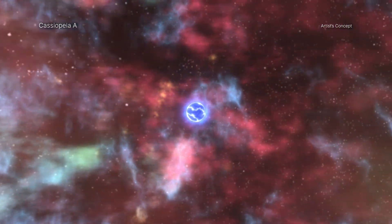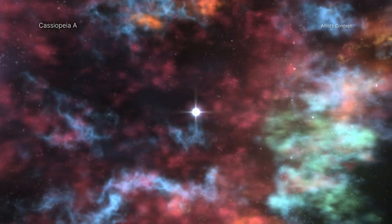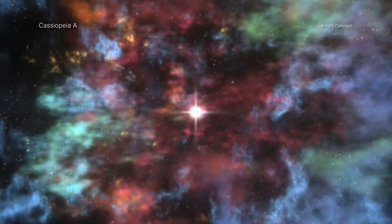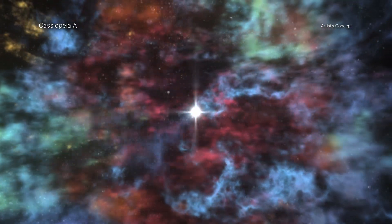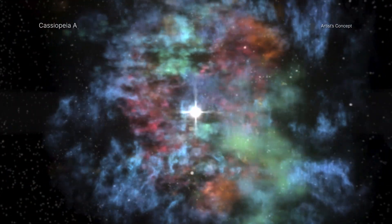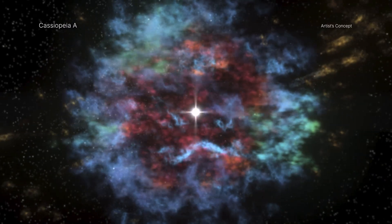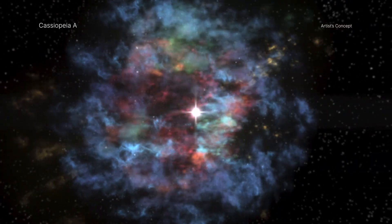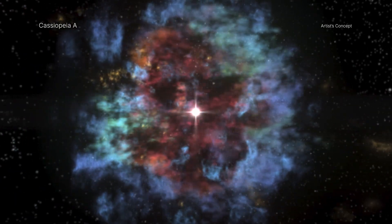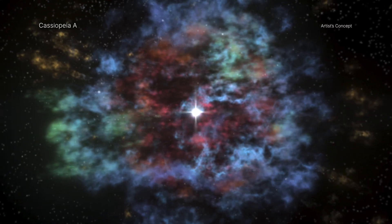There are several significant implications for this inner turmoil inside the doomed star. First, it may directly explain the lopsided rather than symmetrical appearance of the Cass A remnant. Second, a lopsided explosion and debris field may have given a powerful kick to the remaining core of the star, now a neutron star, explaining the high observed speed of this object. Finally, the strong turbulent flows created by the star's internal changes may have promoted the development of the supernova blast wave, facilitating the star's explosion.